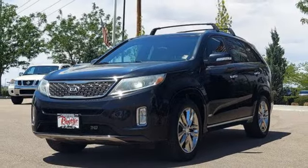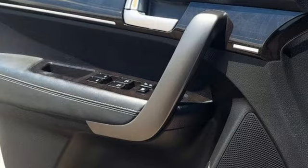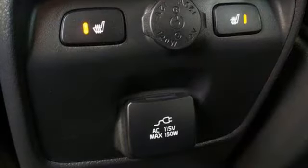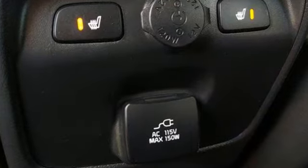Bluetooth wireless audio streaming, first and second row express open and close sliding and tilting sunroof, four-wheel drive, and heated and ventilated leather bucket seats.